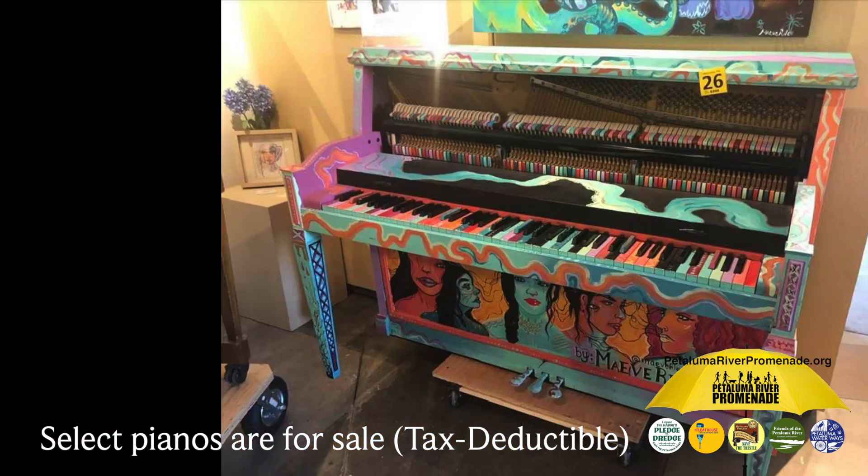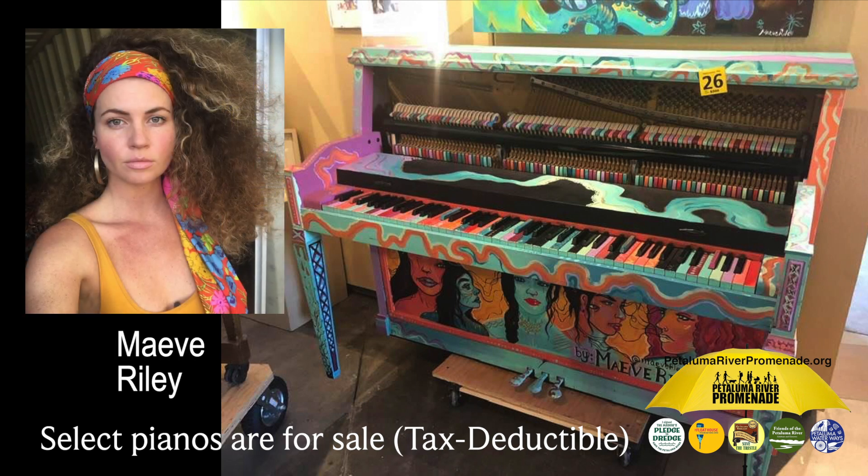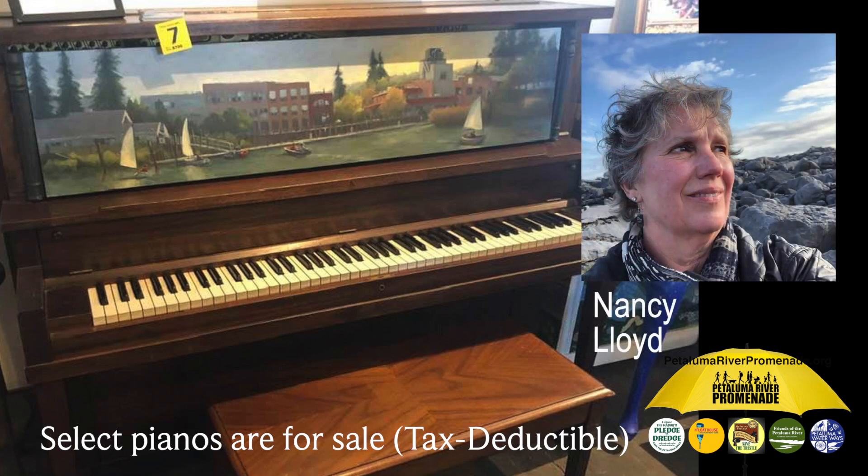Number 9: Captivating Color Cornucopia by artist Maeve Riley. This wide-open, loud-and-proud, sassy-sounding mid-century Baldwin piano was no match for Maeve's fearless, free-spirited brushstrokes. Number 8: River Tranquility by artist Nancy Lloyd. The deep, full-frequency overtones from this pre-war Wurlitzer piano is the perfect backdrop for Nancy's warm and inviting subtleties.